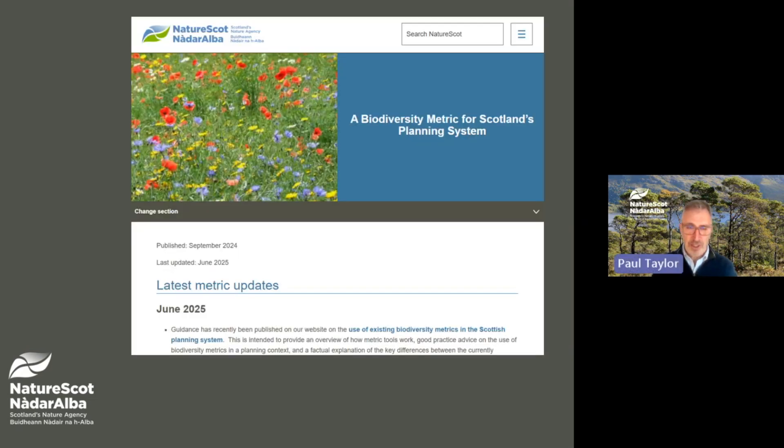By way of introduction, the Scottish Government has commissioned NatureScot to develop a new Biodiversity Metric tool specifically to support delivery of the fourth National Planning Framework's Policy 3b. This policy requires that national, major and EIA projects should demonstrate that they provide significant biodiversity enhancements in addition to any proposed mitigation.